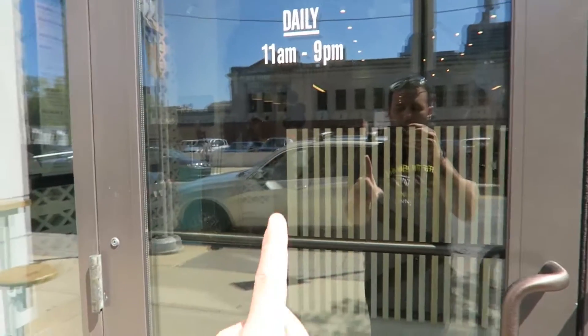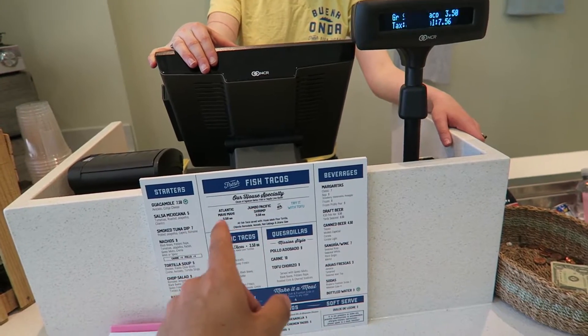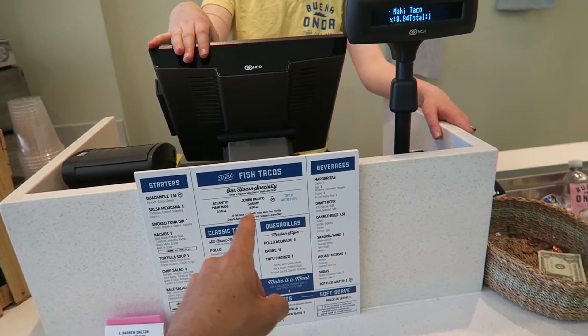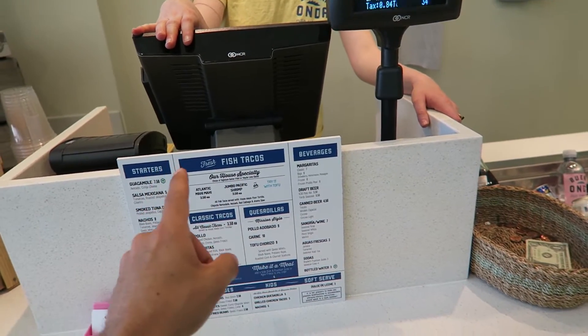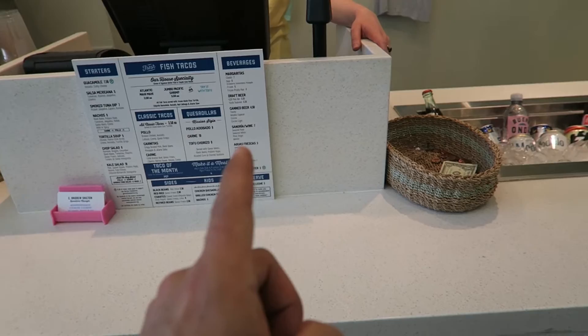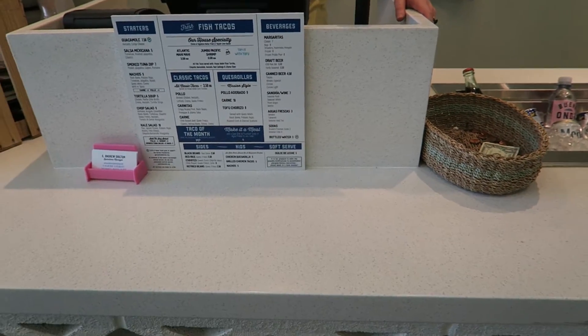Early lunch — I've been told Wana Onda has some of the best fish tacos in Philly, so let's see what they're about. I love it when they have a simple menu. Let's try one of each — the Atlantic Mahi-Mahi, grilled, and the Jumbo Pacific Shrimp, fried. And I'm also going to try the K38 Pale Ale.